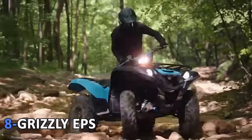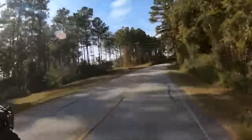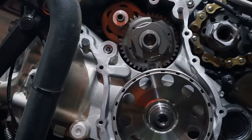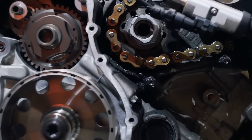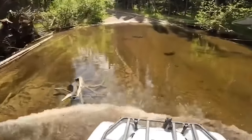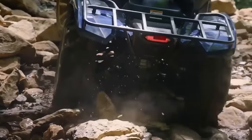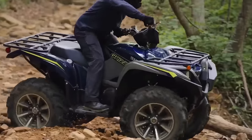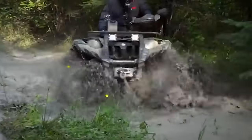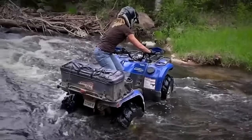8. Grizzly EPS. The Grizzly EPS SE comes with Ultramatic transmission for enhanced performance. The dual-range drive, gated shifter, and reverse gear make it one of the most sophisticated and tough CVT drive systems in production right now. The ideal engine balances strong mid-range with big-bore power for high responsiveness. The power steering minimizes fatigue while the trail-ready chassis gives you adjustable suspension and high ground clearance. The company added the latest Maxxis Zilla tires with 14-inch aluminum wheels for incredible utility performance while conquering difficult terrain.